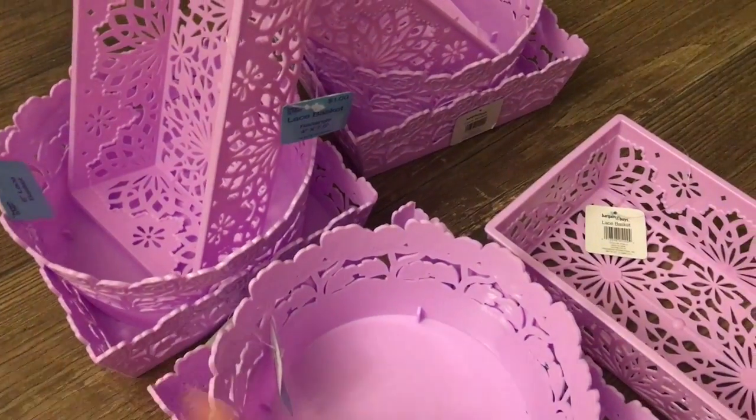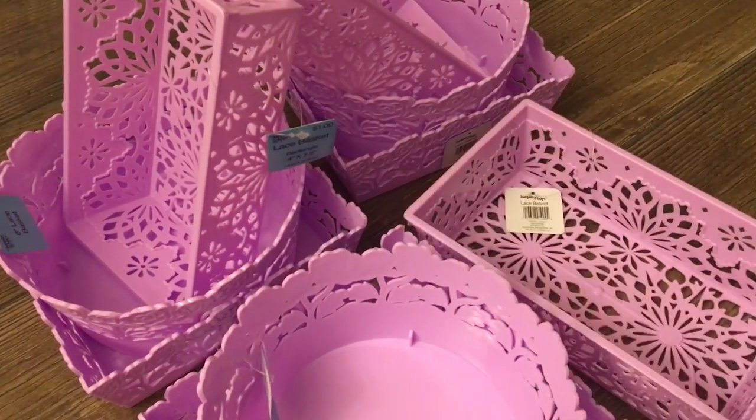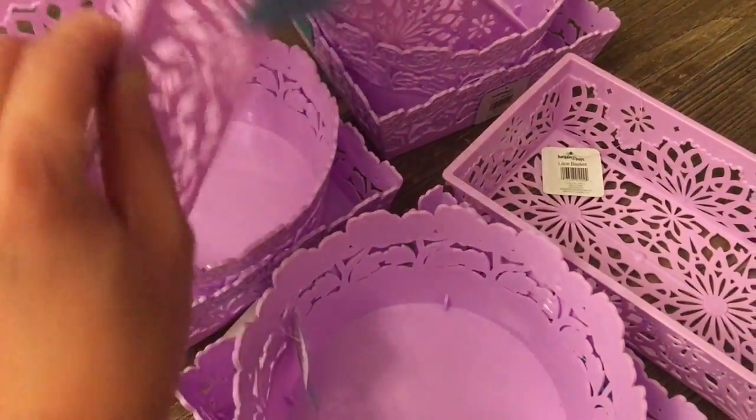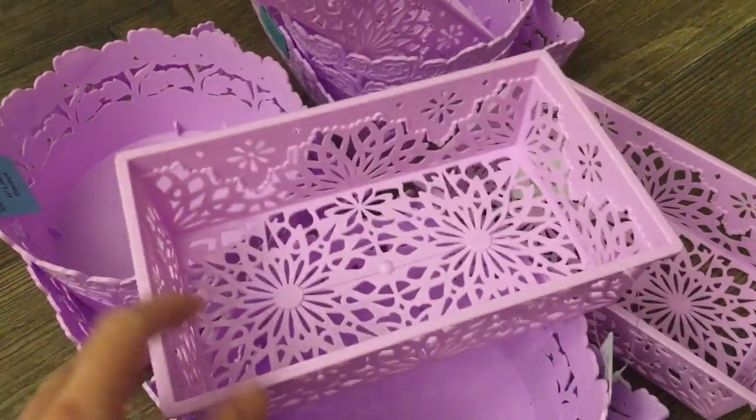Hi guys, I have a quick video to show you. I got these free at CVS because I had a $10 ExtraBucks, and these are a dollar each. They're a smaller size and I thought the color was pretty.